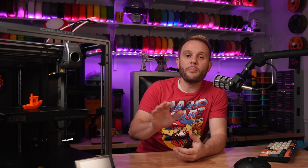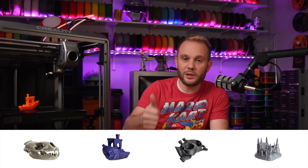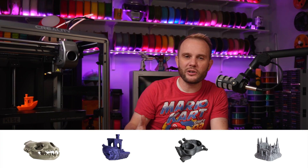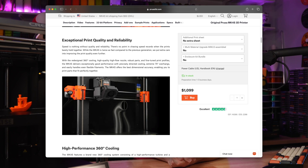The first printer is the Prusa Mark 4 series. Recently in 2024 they released the brand new Mark 4S. Now I have not used a Mark 4, but I have seen the print quality. I have printers from Prusa — a lot of them — so I know their build quality, and the results from that machine put it definitely in the top tier of the best 3D printers of 2024.